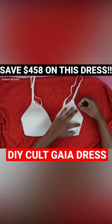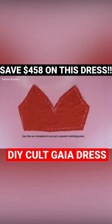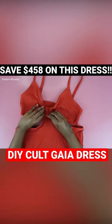For the top bit, you're going to take the bra you save for special occasions and trace out the shape. Once you've cut out this piece, you have a beautiful piece.